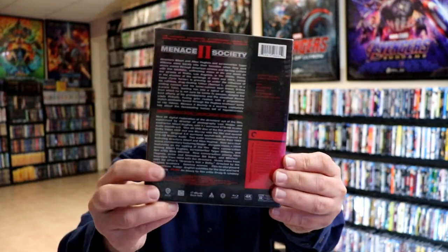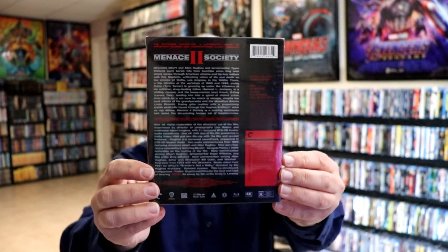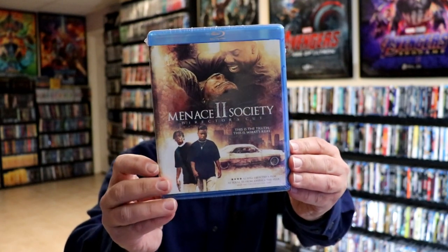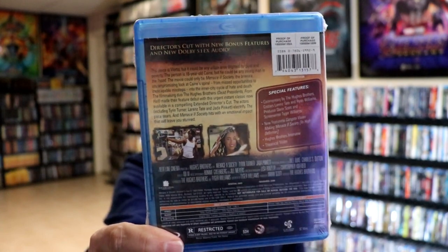And then I also added Menace to Society with this nice looking packaging, which I have not opened up yet. I've never actually seen this film, but I did want to add this one to the collection. I did have this regular Blu-ray release — the Director's Cut — that I never actually took time to watch. It's got all these special features on it, but I'm very happy that Criterion decided to release this one, and that's the way I want to watch it.